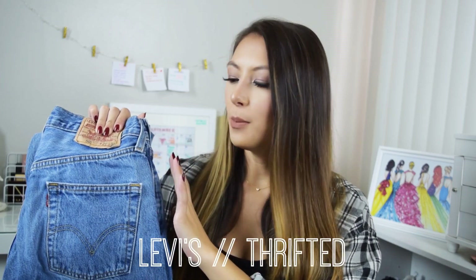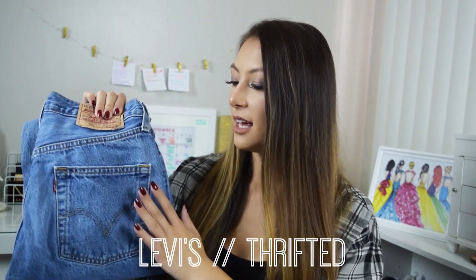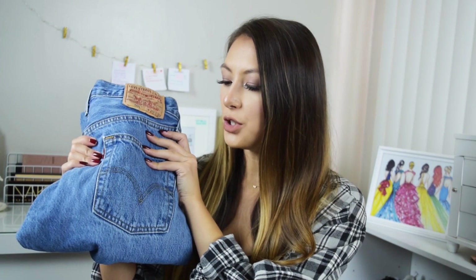Mom jeans are really trending right now. I picked up two pairs while thrifting — they're a little too big for me, but that oversized mom jean look is trending. I'm actually going to try to lighten these up because I want a more faded denim. If it goes well, I might make a tutorial on how to bleach denim, since I've been looking for the perfect light wash jeans while thrifting but didn't find any. The last thrifted item is just another pair of Levi's.